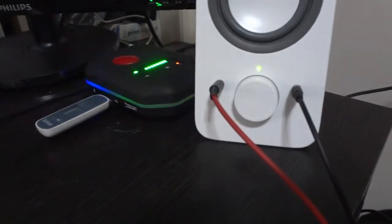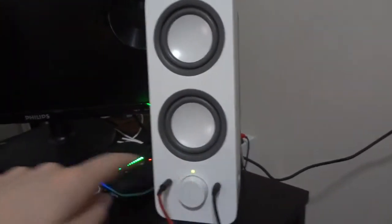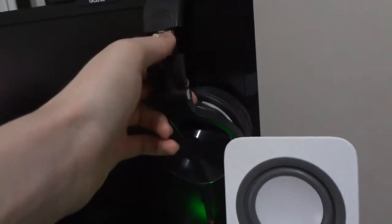My new Logitech speakers are nice. I like the fact that I'm able to route my sound a little bit differently. They're plugged into the back of my monitor, but I also have sound coming from my laptop and it just works perfectly. I've got my cheap headset that I use for editing — it works fine.